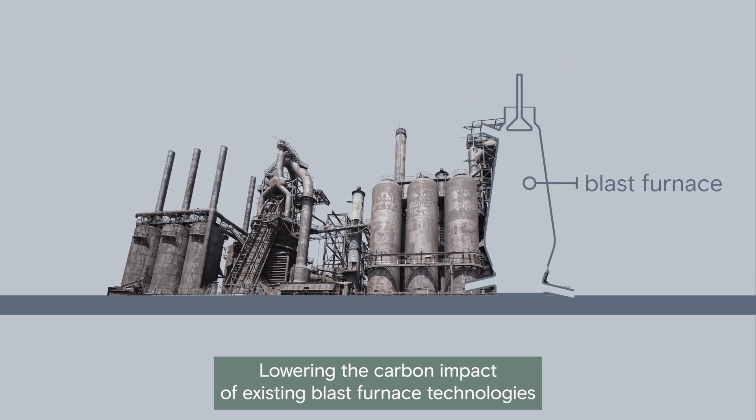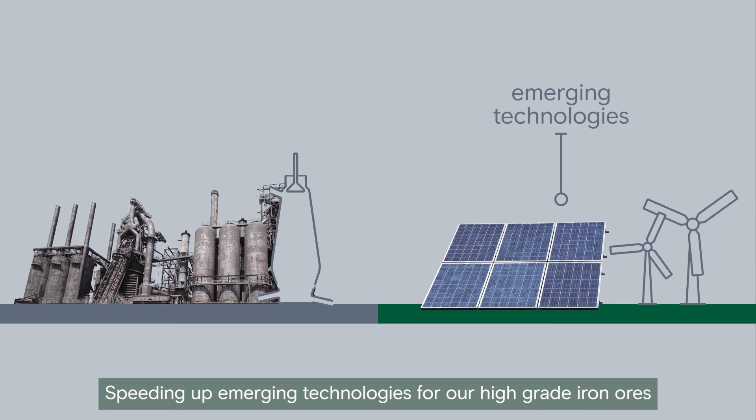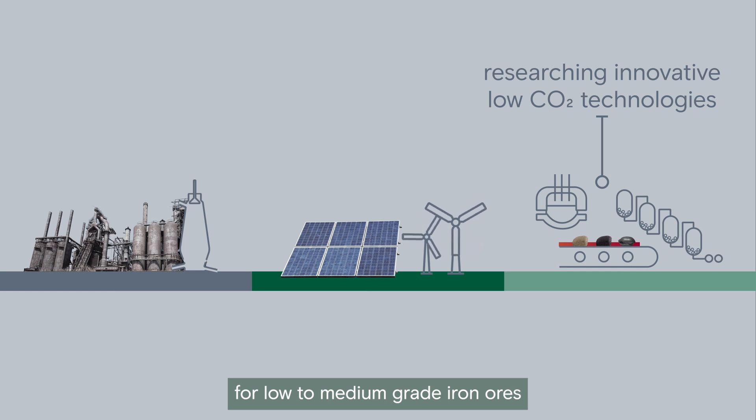Lowering the carbon impact of existing blast furnace technologies. Speeding up emerging technologies for our high grade iron ores. And researching innovative low carbon dioxide technologies for low to medium grade iron ores.